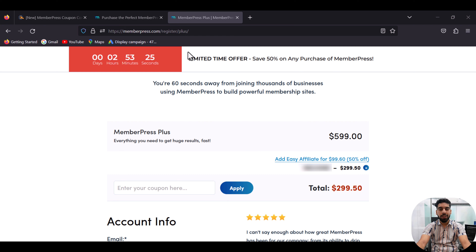To get more special coupon codes and exclusive deals, you can go back to our website and check it out. Remember, this is a limited time offer, so don't miss out on the savings and the opportunity to level up your online presence. Thank you.